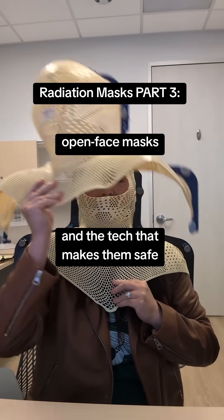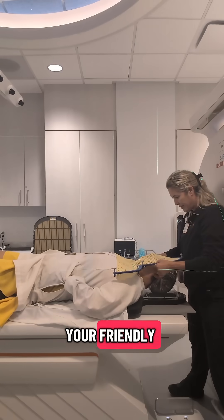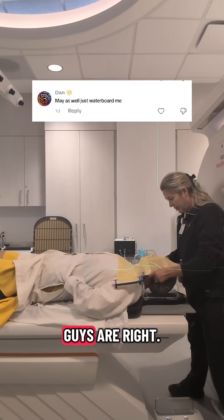Claustrophobia final boss? Sucks less. Dr. Liz Zeng Velton here, your friendly board-certified radiation oncologist. And yeah, you guys are right.